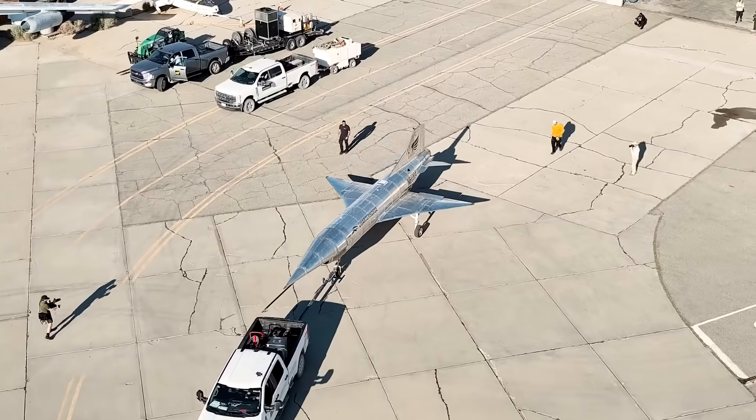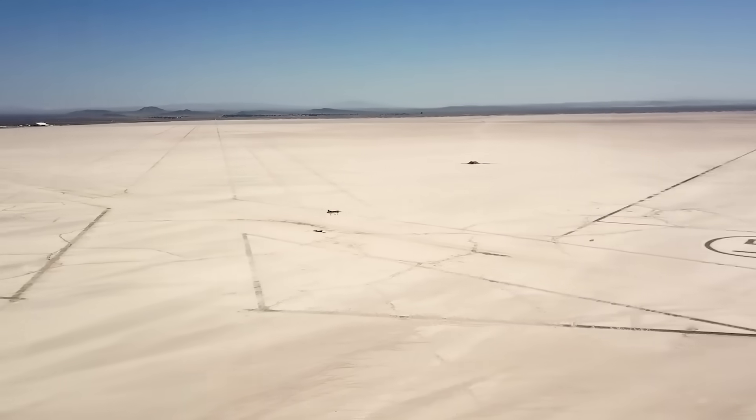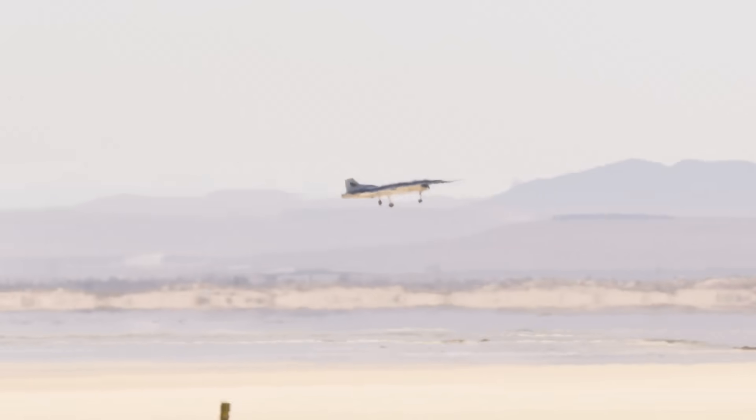This first successful test flight of Hermeus' Quarter Horse Mark I technology demonstrator was announced on May 27th and was centered on demonstrating the aircraft's high-speed takeoff and landing capabilities, which are pretty much essential due to Quarter Horse's high-Mach design.